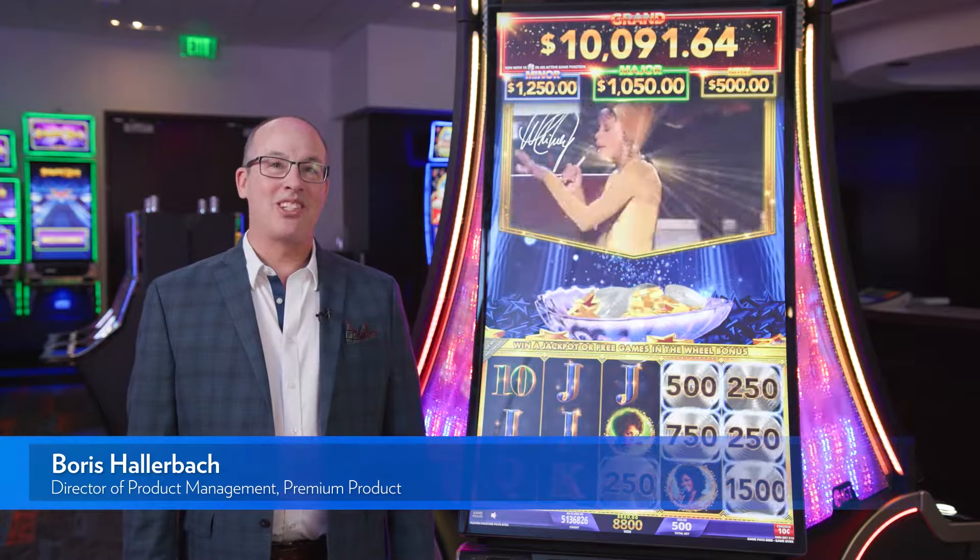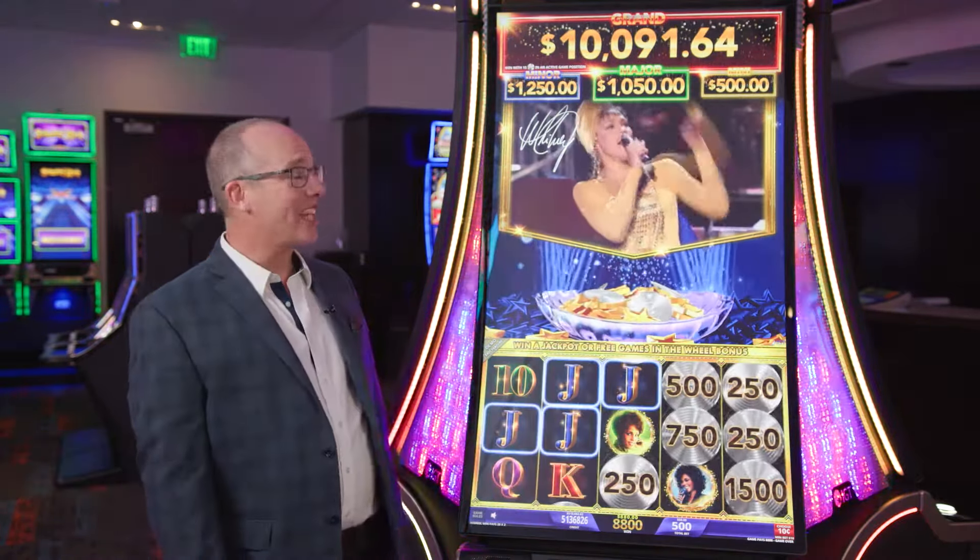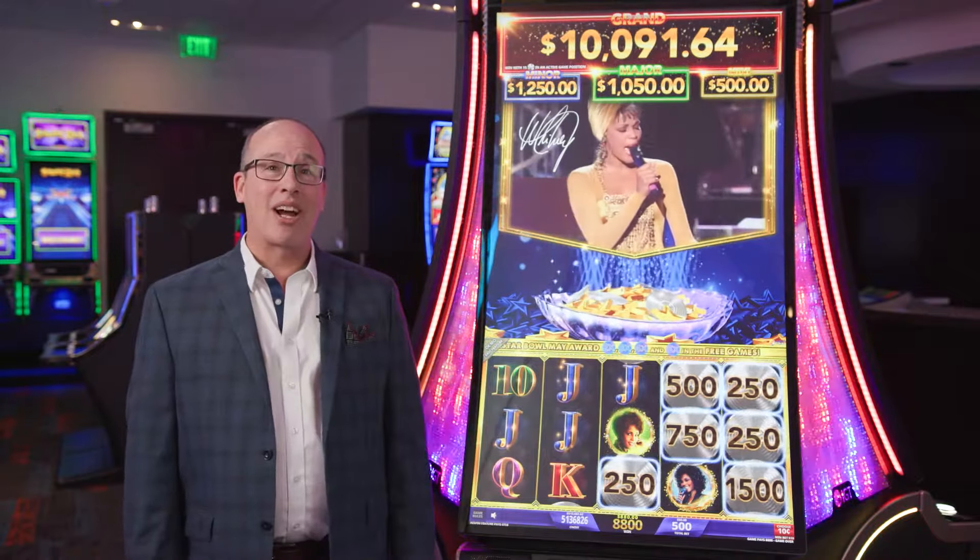Hi, I'm Boris Hollerbach with IGT and today I'm really excited to bring you Whitney Houston on our fabulous new Skyrise cabinet.